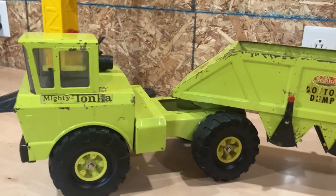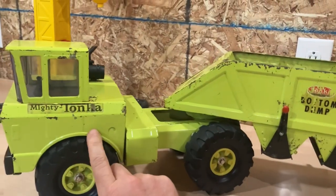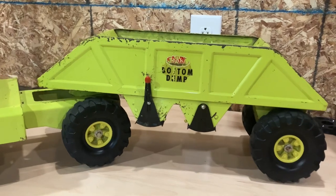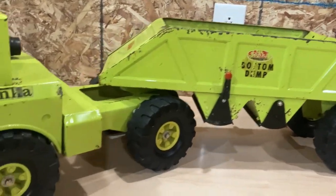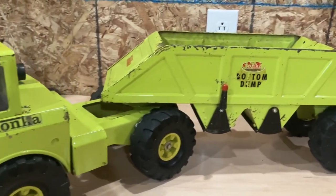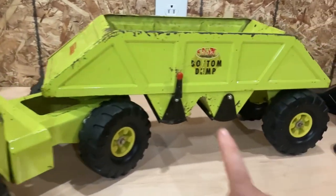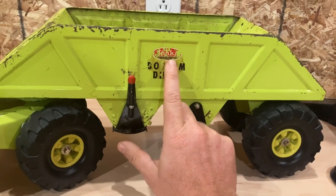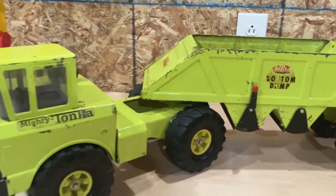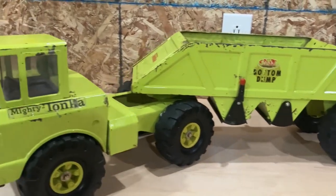So 1971 — this was the only year the frame color matched the color of the truck. They kind of changed the color a little bit in the later years. The bottom dump was made from '71 through '73. You'll actually see some of the '73 bottom dumps where the oval decal will actually have the yellow bottom, which wasn't introduced until '74. But yeah, '71 — one year only this was made and looked like this.